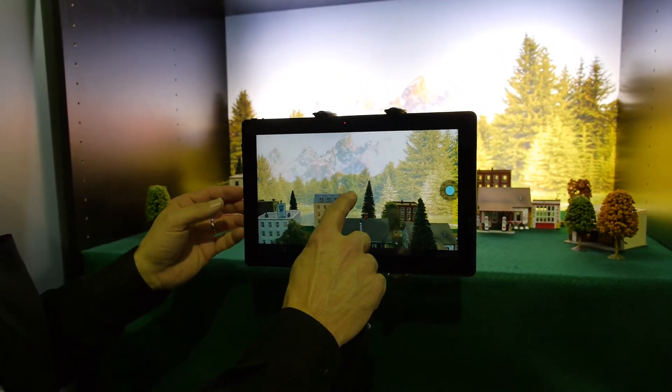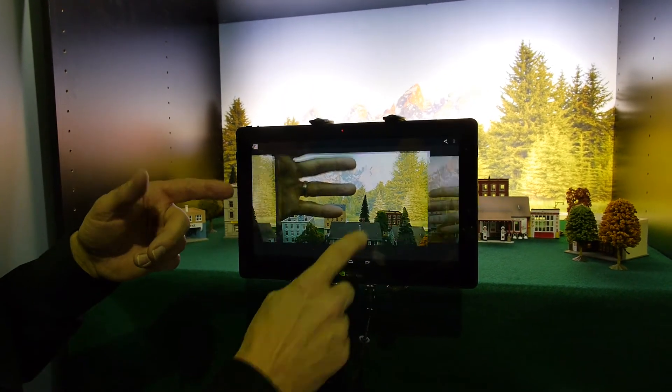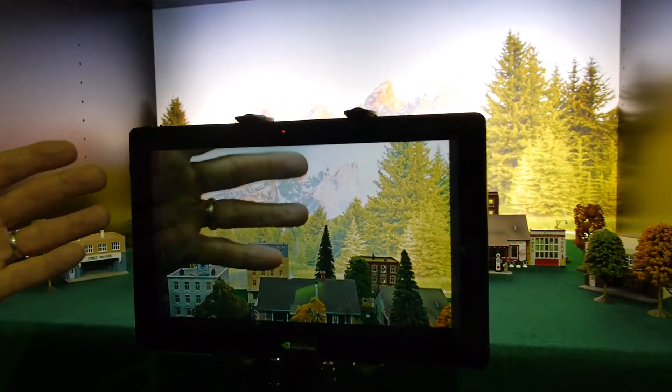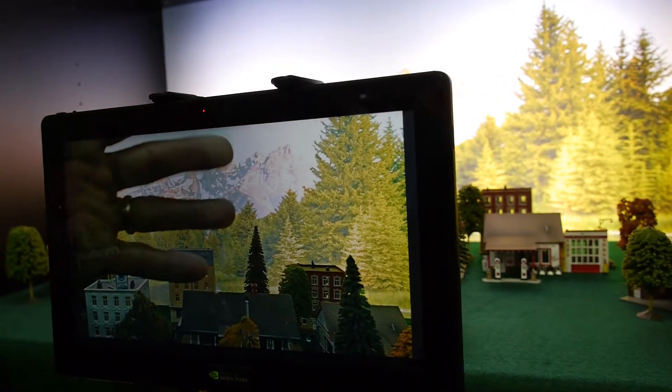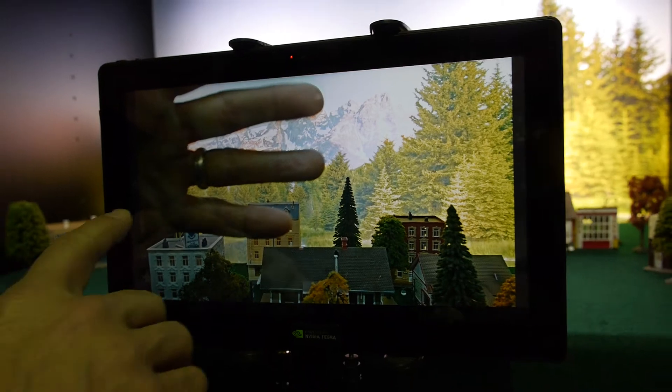We've solved that problem as well. Here's a picture taken with my hand waving — the background is exposed properly, the foreground is exposed properly, and my hand is in focus. On a standard camera phone today, you'd get motion artifacts — multiple fingers instead of just the three or four fingers that are actually in the picture.